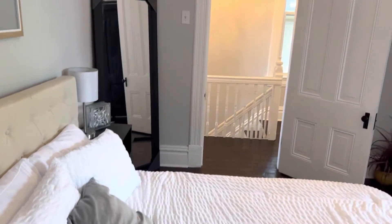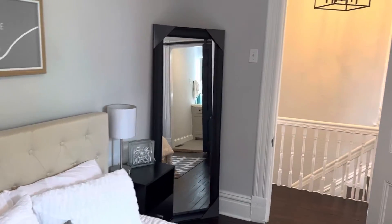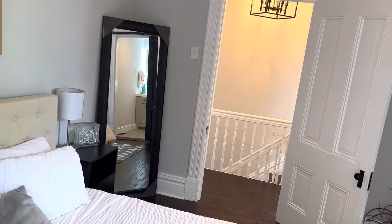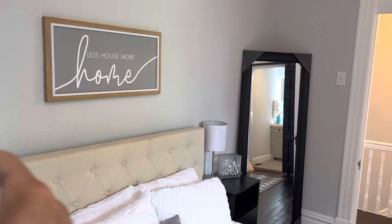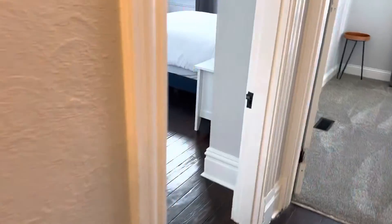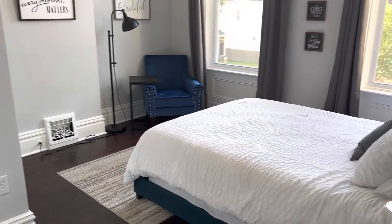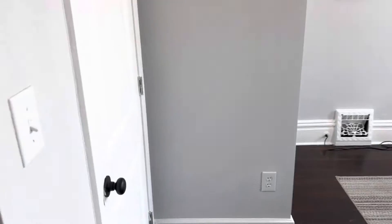Here's the walk-in closet. There was a wall that went straight over from here — the other room was really big at 18 to 20 feet long, which was way bigger than we needed. So we actually moved this whole wall over about three feet into this room. It's now a load-bearing wall, and we made a couple of closets in here.